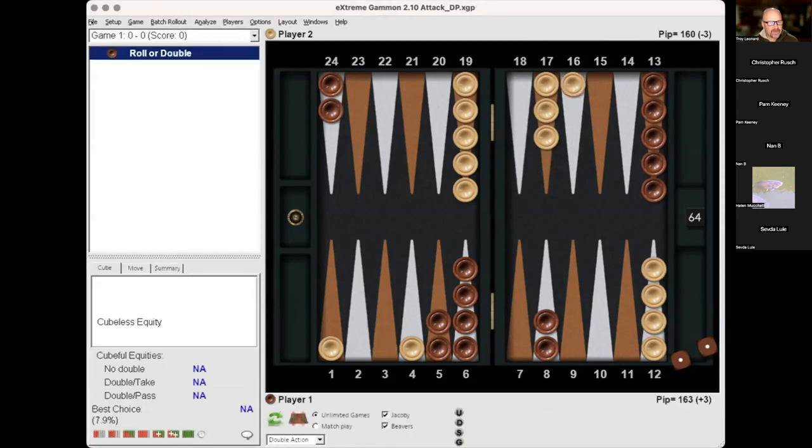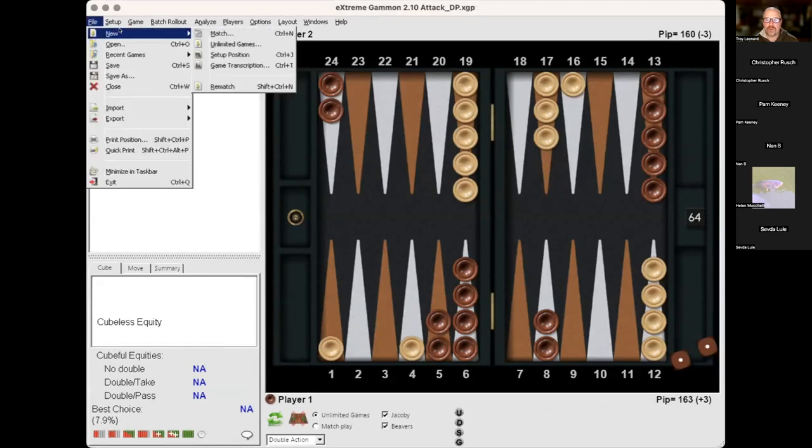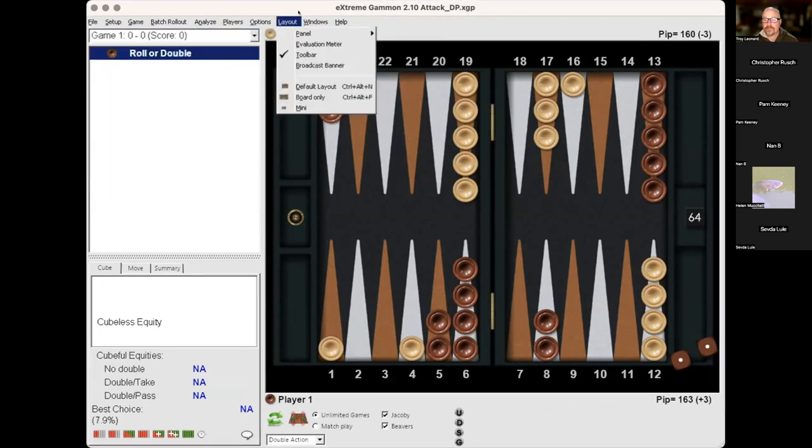A participant asks about giving up control of the cube. Cube ownership value is baked into XG's numbers. But if you're a solid favorite with gammon threats, yes — the opponent gets to own the cube as part of their privilege when they take. It's like a football game: to win, you have to get a touchdown, but if your opponent owns the cube, they only need to get within field goal range — within 25% — and they can make it painful enough that you might have to pass.